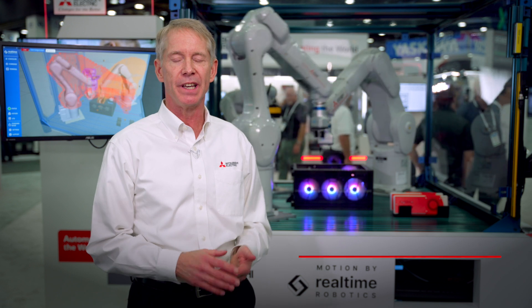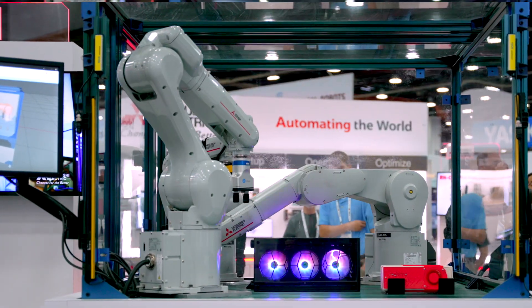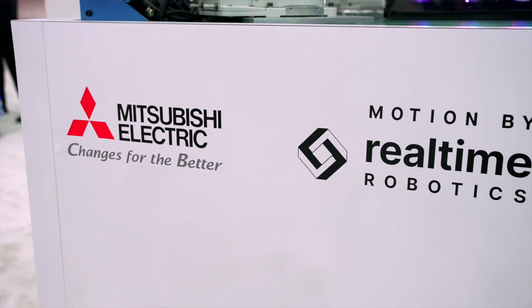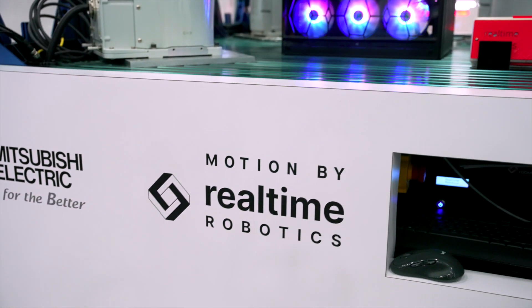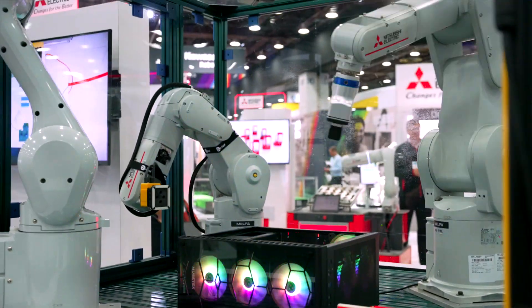In today's industries we see a need for our customers to rapidly change over, not only between parts, but often they have to accommodate a lack of parts. So they have to change their production rapidly and sometimes unexpectedly. What we've done is we've partnered with Real-Time Robotics to help solve that issue.